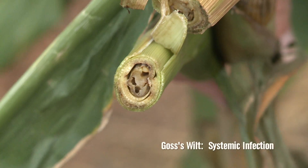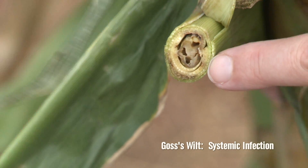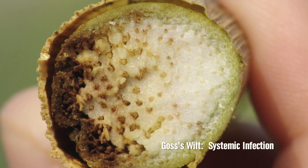Plants that become infected early, especially before the six-leaf or V6 stage, have their growing point and all of their nodes still packed very tightly together at or below the soil line. If any one of those nodes becomes infected, all of them can become infected, and we see a rapid degradation of the plant with Goss's wilt.